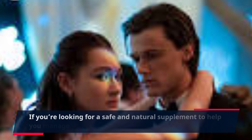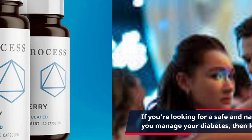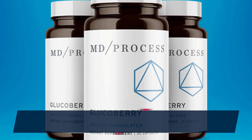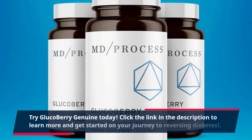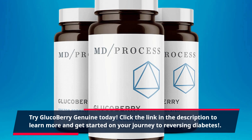If you're looking for a safe and natural supplement to help you manage your diabetes, then look no further. Try Gluco Berry Genuine today. Click the link in the description to learn more and get started on your journey to reversing diabetes.